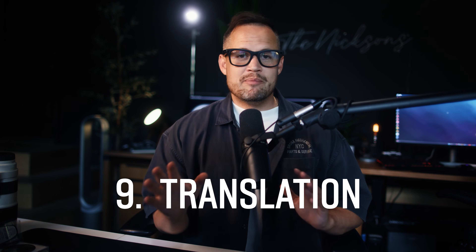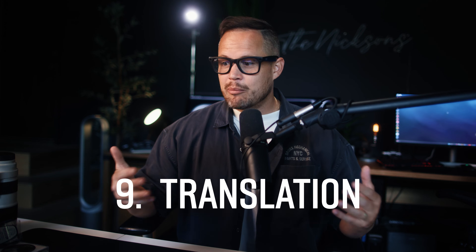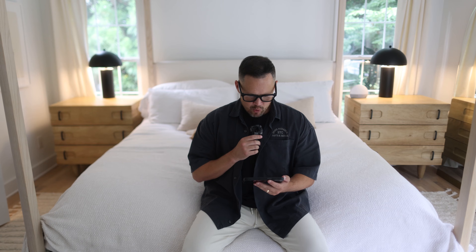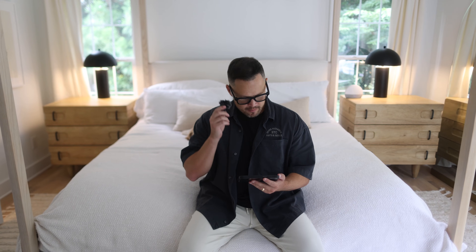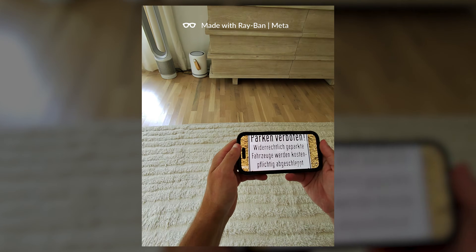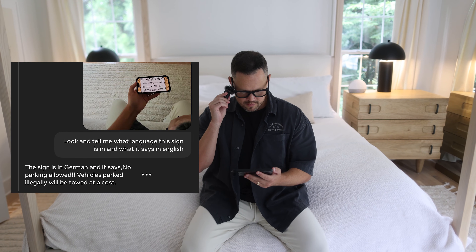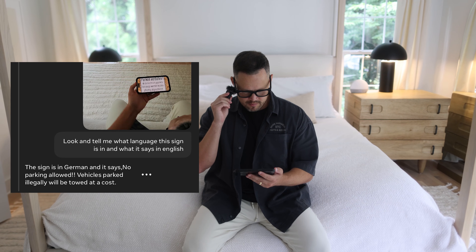The ninth way you can use Meta AI in your daily life is translation. You can imagine how useful this is in certain cities or neighborhoods, and again, being able to do this without pulling out a phone and going through the process of unlocking it, finding the app or the browser — it's phenomenal. Look and tell me what language this sign is in and what it says in English. The sign is in German and it says: no parking allowed — vehicles parked illegally will be towed at a cost.